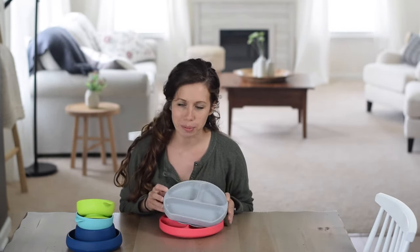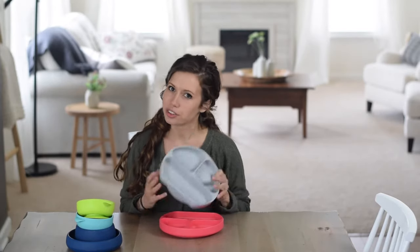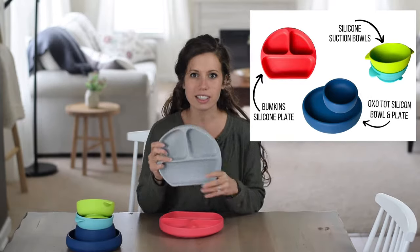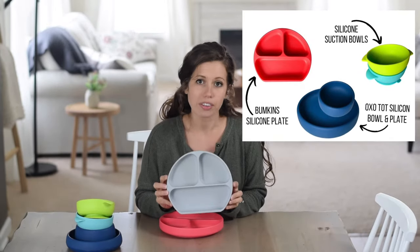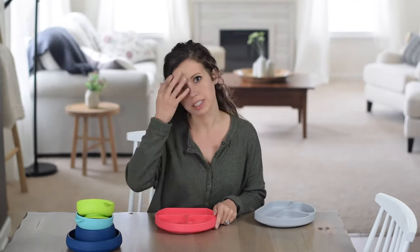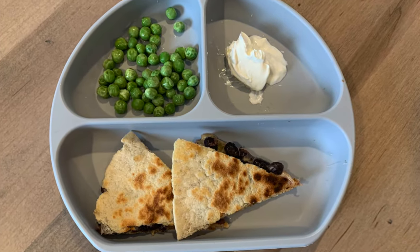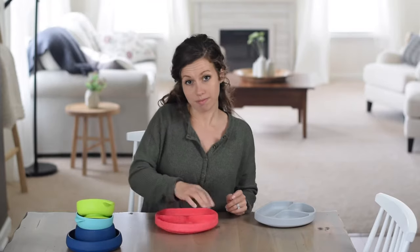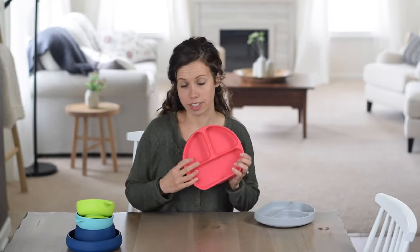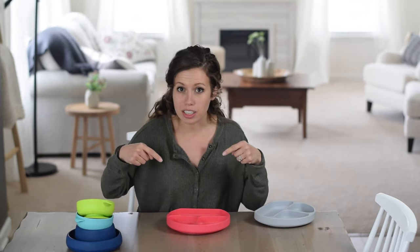First up: plates and bowls. Most of us like some kind of non-breakable material because every baby goes through that stage where they just throw them — my daughter's in this stage right now. These Bumpkins plates are really great; they suction to the table pretty well and are pretty hard to get up, so they don't get thrown as easily. I like them because they have sections and they're hard to pull off the table. They are made of silicone and come in all sorts of colors. I'll link all of these products in the comments box below.